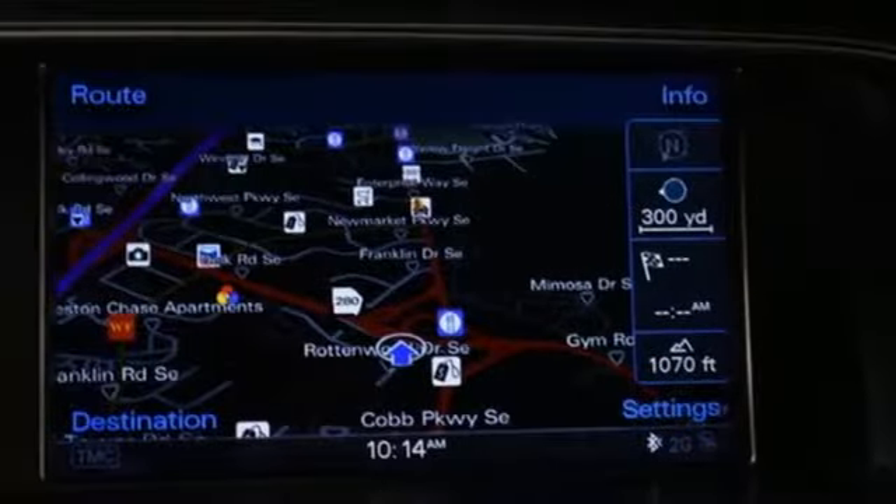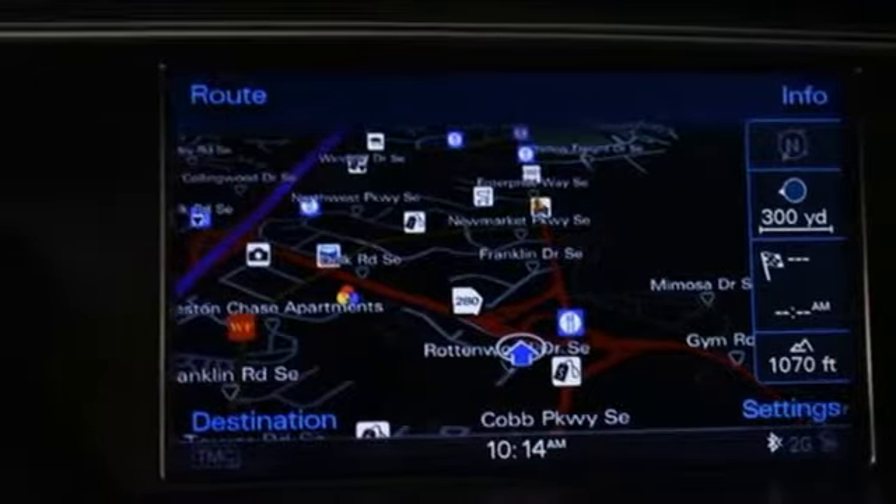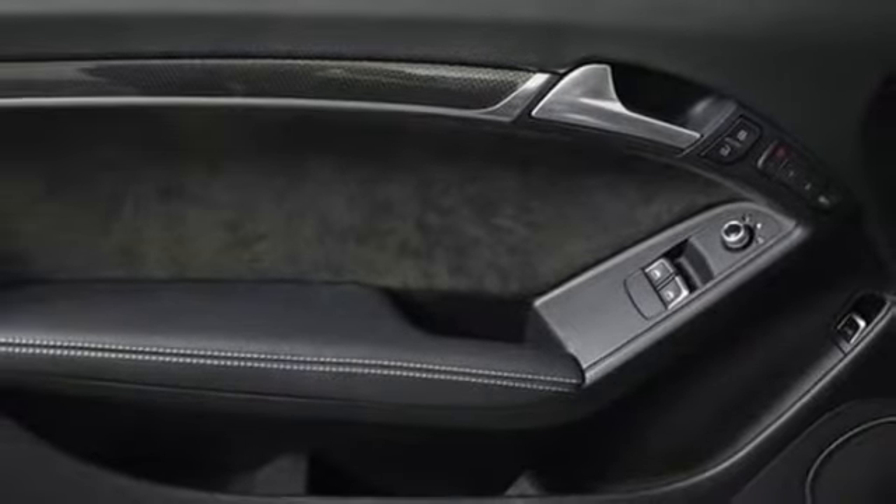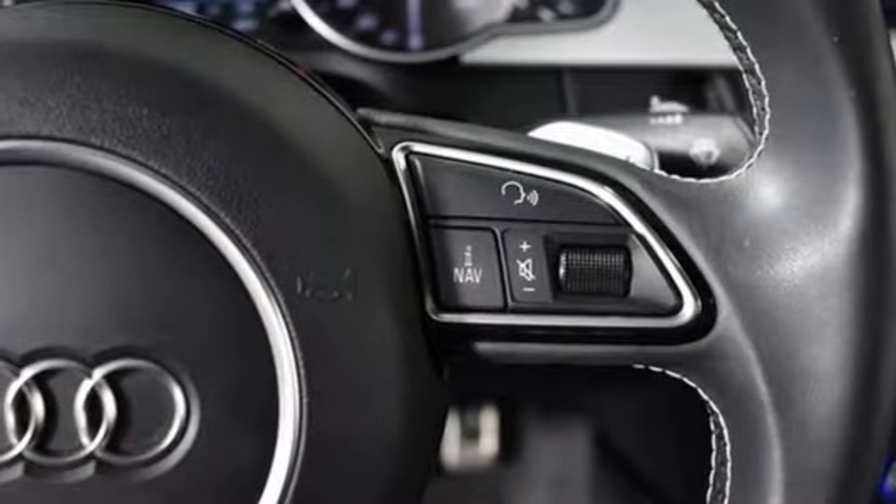Front heated sports seats, turbo V6 engine, power tilting sunroof, automatic with driver control suspension management and auto shift manual transmission.